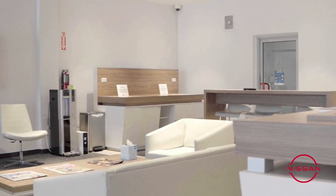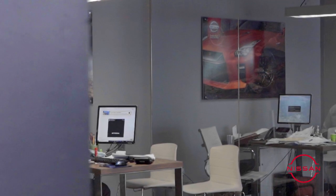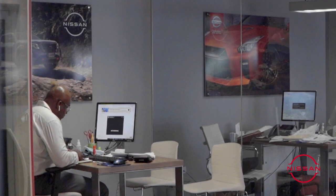Obviously, in any sales process, there's downtime. We have a state-of-the-art customer lounge — super comfortable. And of course, we have our sales lounge, where the sales consultants are hard at work.